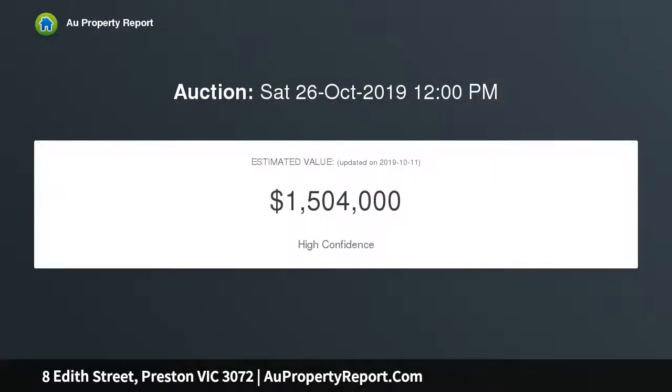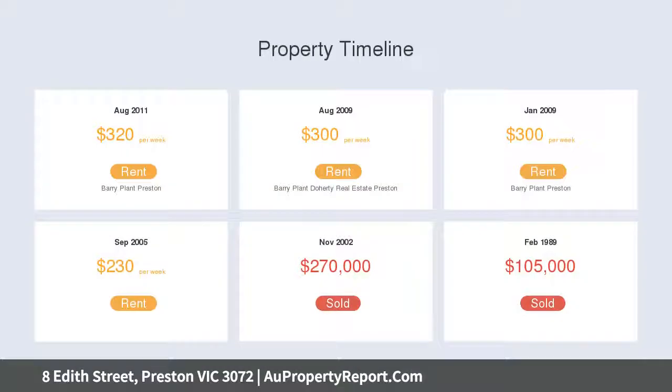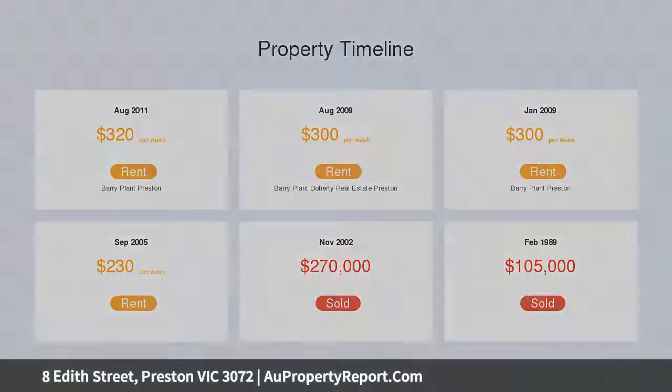All in the heart of Preston, walking distance to the buzz of High Street and the renowned Preston Market. Beyond its distinctive rendered facade, the home's grand interior comprises an enormous upstairs master bedroom with walk-in robe and its own study alcove workstation.